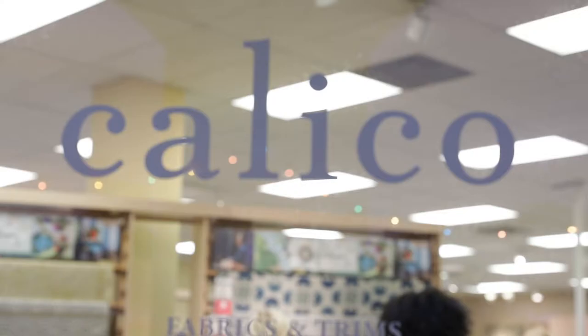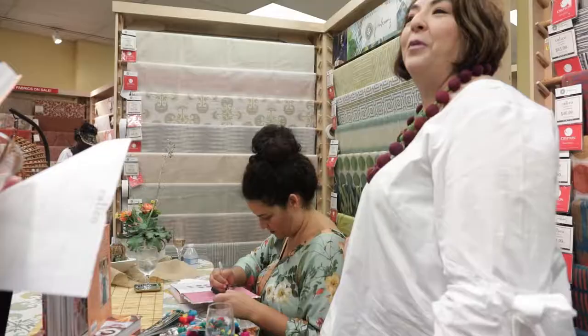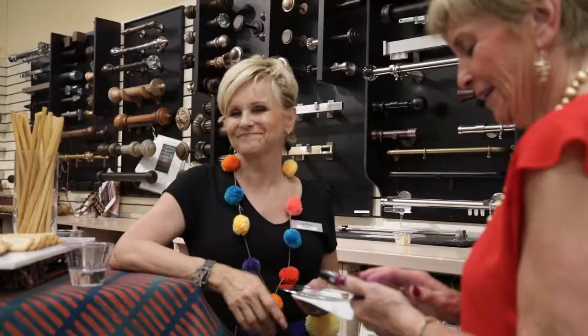If you're interested in bringing some of my vibe into your home, Calico is certainly one of the best places to come and get it. There's an awesome selection of other fabrics too, not just mine — although I wish they were all mine. But between the great staff and the wonderful selection, it's really sort of an easy place to come and be inspired.